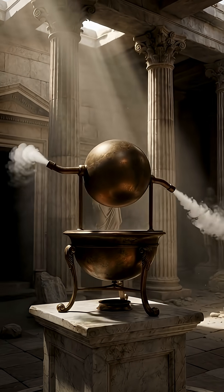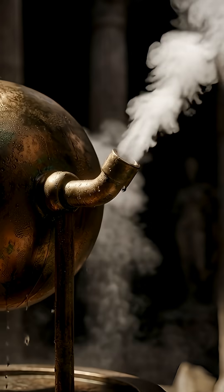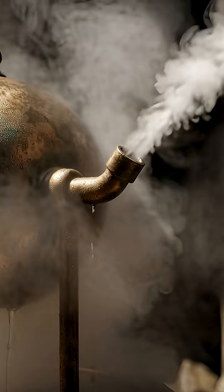First up, we've got the Aeolipile, or Hero's Engine, from the first century AD. This thing was basically the first ever steam turbine — a spinning ball powered by steam jets.